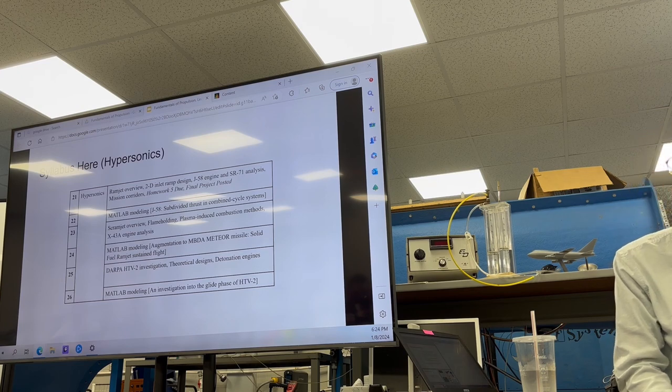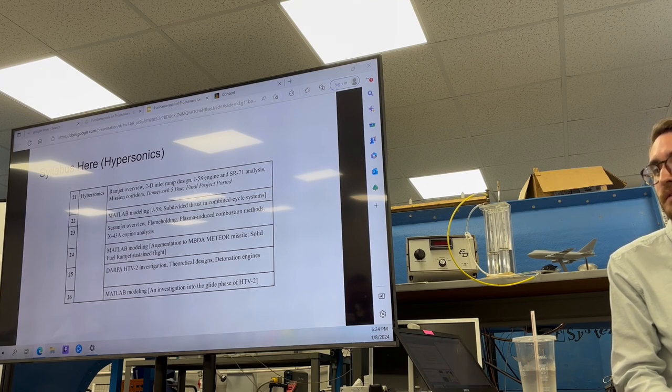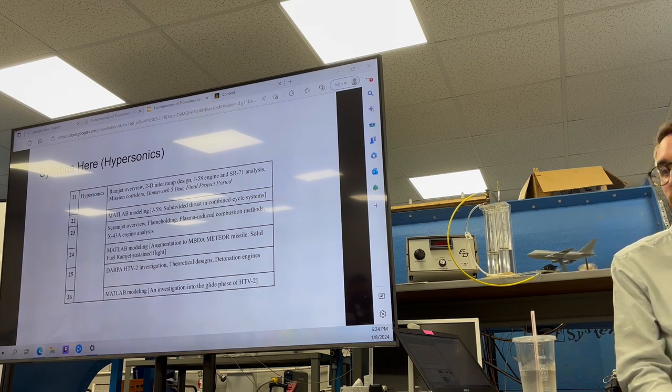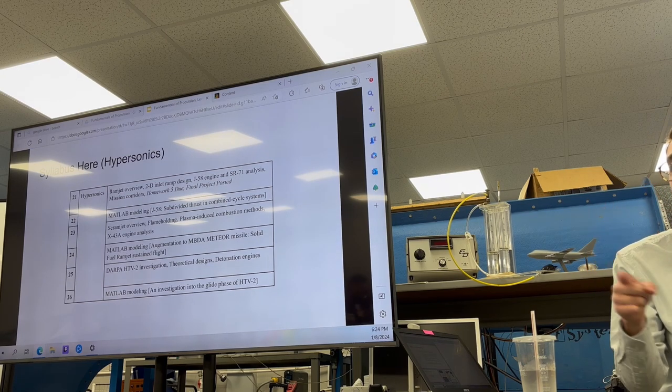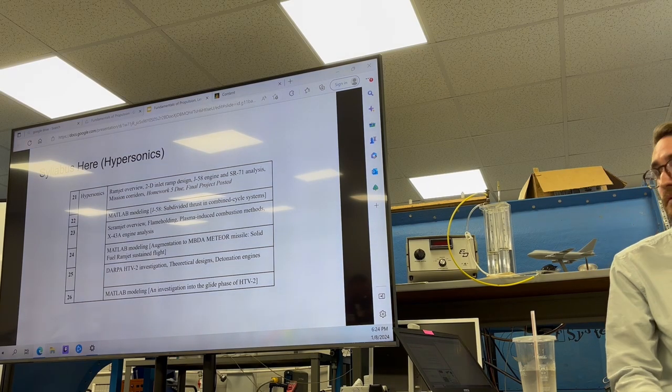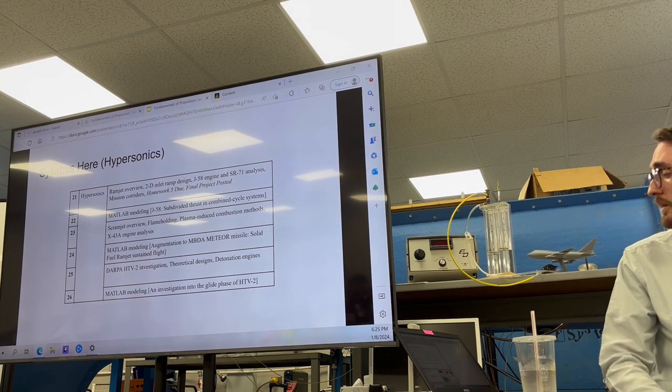I'm more convinced it's a detonation engine, and that gets into a whole other ballpark. All of the engines we talk about go through a chemical process called deflagration, where combustion of fuel and oxidizer happens at lower than the speed of sound - that's how fast the reaction propagates across the flame front. But with detonation, you literally have a sustained explosive going through your engine. And we'll end it there on hypersonics.